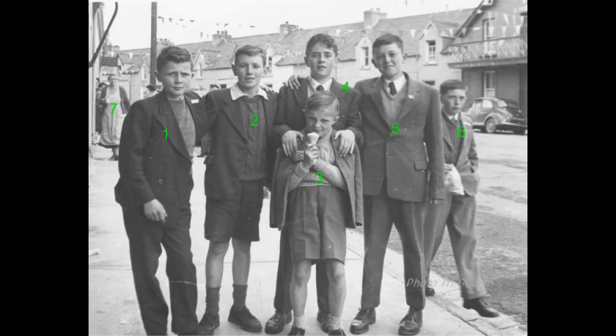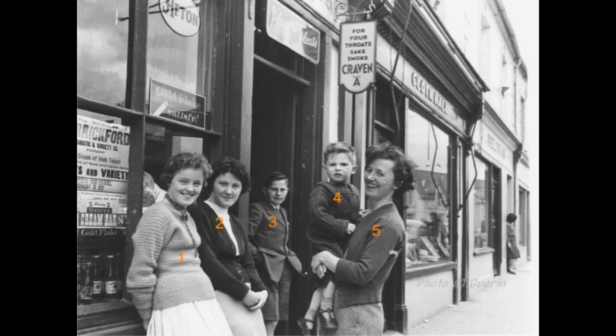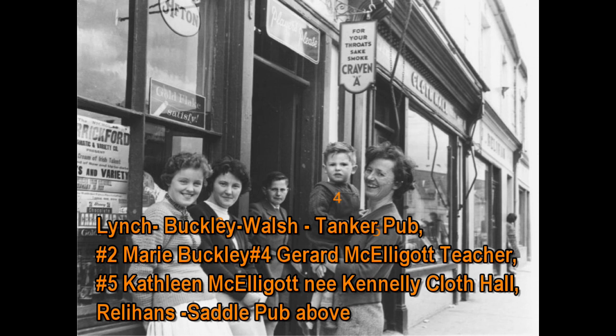On the same day there's myself, Michael Gaydon, Joe Gaydon, Ty Glee, John O'Brien and I'm not sure of the others. This is outside Lynch's, Buckley's, Welch's — now the Tanker's Pub. Number 2 is Mary Buckley, 4 is Gerald McElligot who is now a teacher, 5 is Kathleen McElligot, née Kennelly of the Cloth Hall. We see Rillians and the Saddlepulls above these.